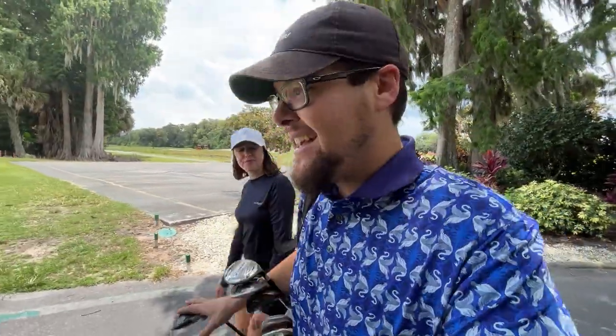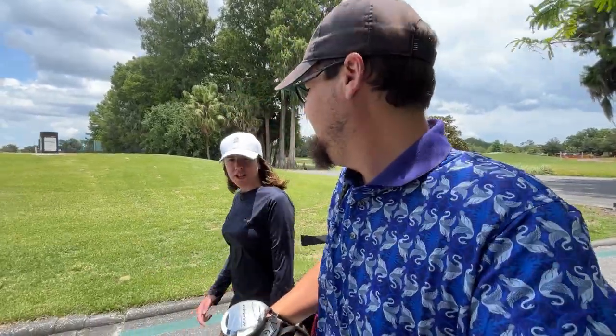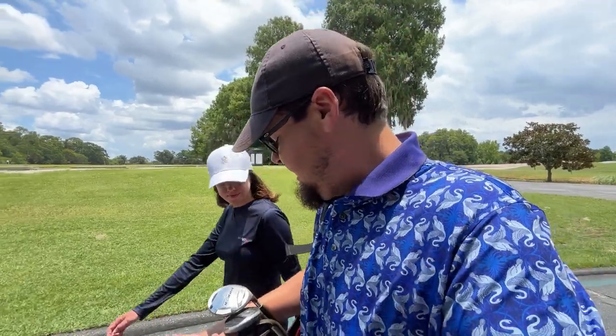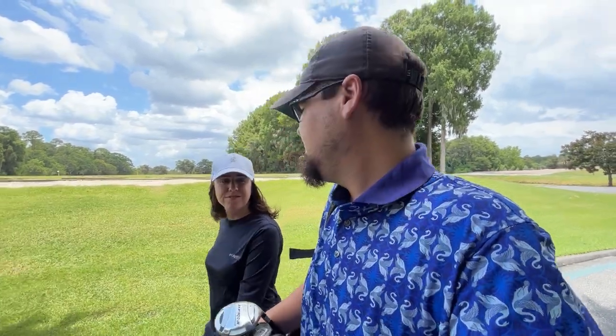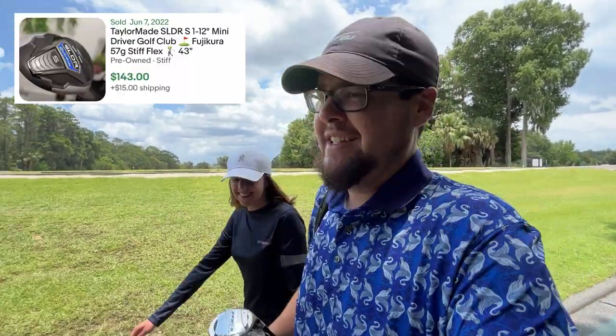Alright folks, made it out to the golf course — going to try and get a few holes in before it starts to rain, but lots of good stuff at the flea market today. We need to get out to that one more often. We're going to try everything out — play a little three-hole challenge. If we shoot bogey golf or better we'll get a treat, to be determined. First up, I think I'm going to try and drive the green with the TaylorMade SLDR Mini — that thing is super nice.